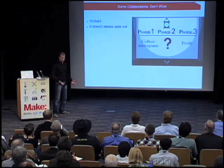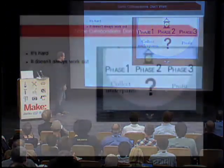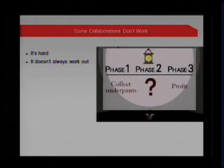Collaborations don't always work out. Some folks have an idea — collect underpants, phase two not really sure, but I'm sure we'll make some profit, SparkFun please work with me. And we say that's a great idea, but sometimes we don't exactly get it. We get tons of ideas crossing our desk every day. Some are very good and maybe we're not smart enough to see how good they are, but we have to say no to far more than what we say yes to.